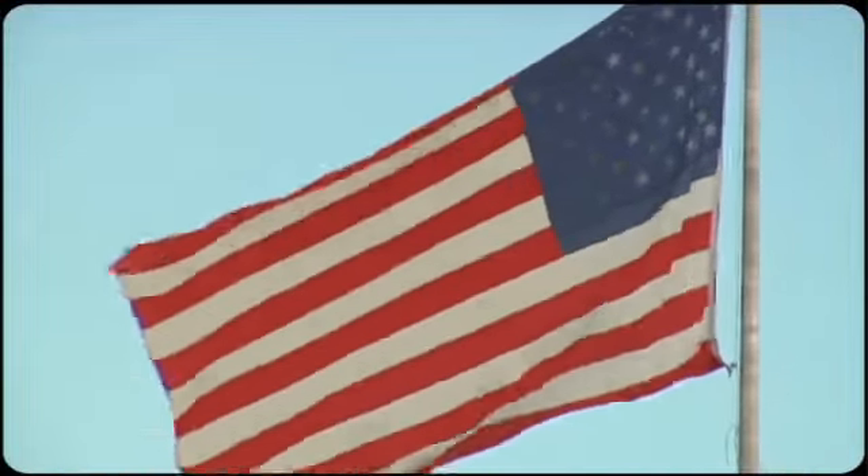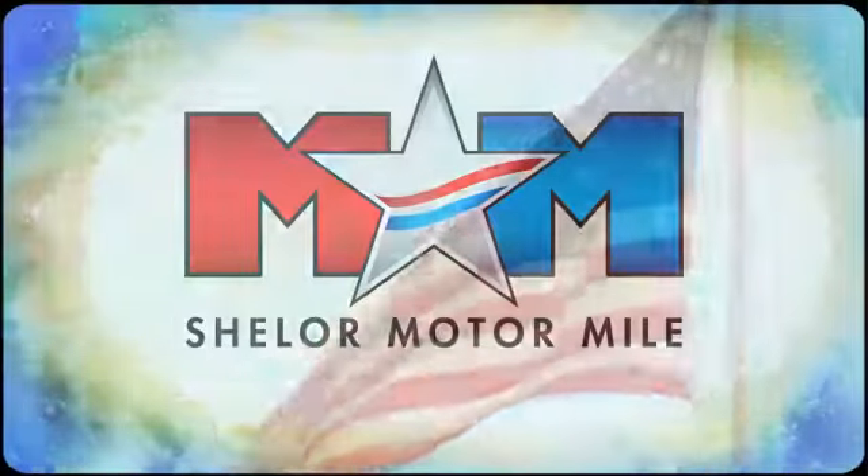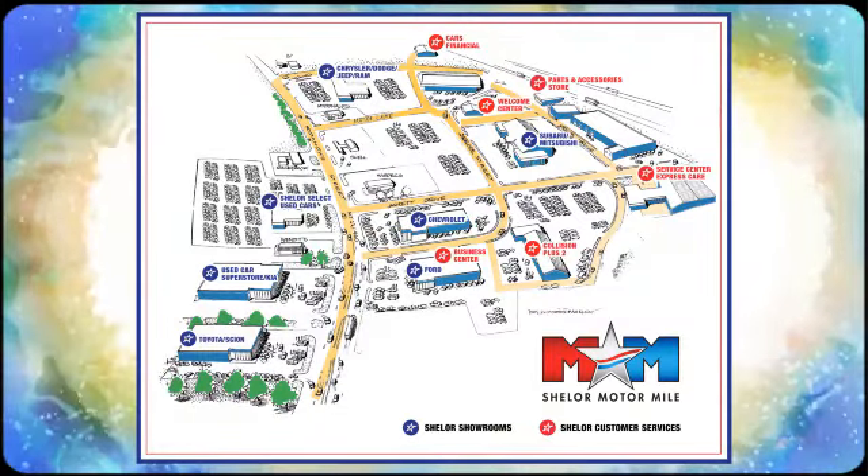Automobile.com writes: we think that the Corolla is still worthy of consideration simply because it's so dependable and well-rounded. It's also an easy and comfortable car to drive.